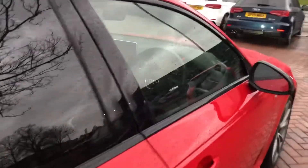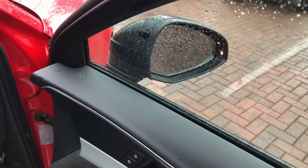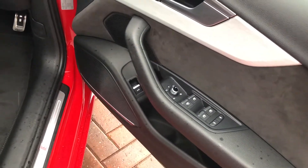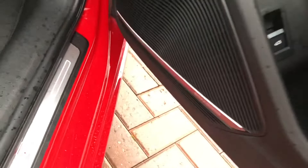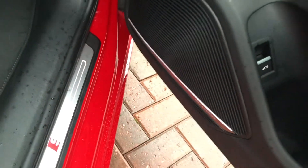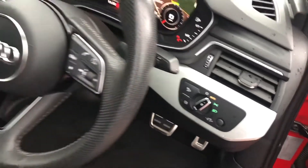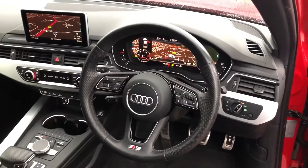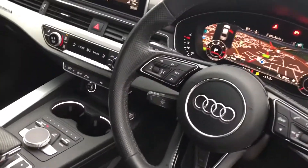Moving to the front of the vehicle, we've got the electrically adjustable exterior mirrors, electric windows in the front and the rear with the child lock option, silver inlays, Bang & Olufsen premium sound system, automatic headlights and wipers, and the multifunctional perforated S-Line leather steering wheel with cruise control.